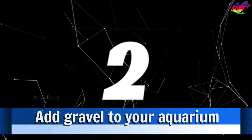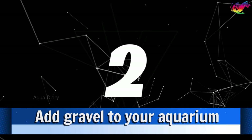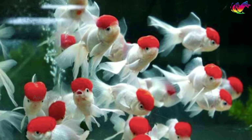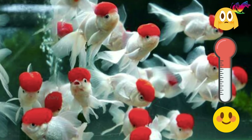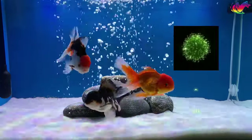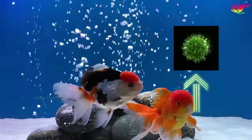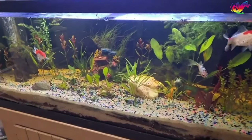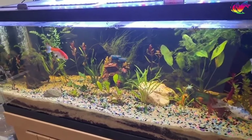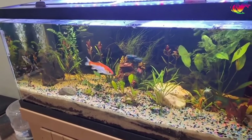Number 2: Add gravel to your aquarium. One of the key advantages of gravel is that it replicates goldfish's natural habitat, reducing stress levels. Additionally, gravel serves as a safe place for beneficial bacteria, which are crucial to maintaining a healthy tank environment. By providing a designated area for beneficial bacteria to thrive, gravel prevents ammonia buildup, reducing the need for frequent water changes.